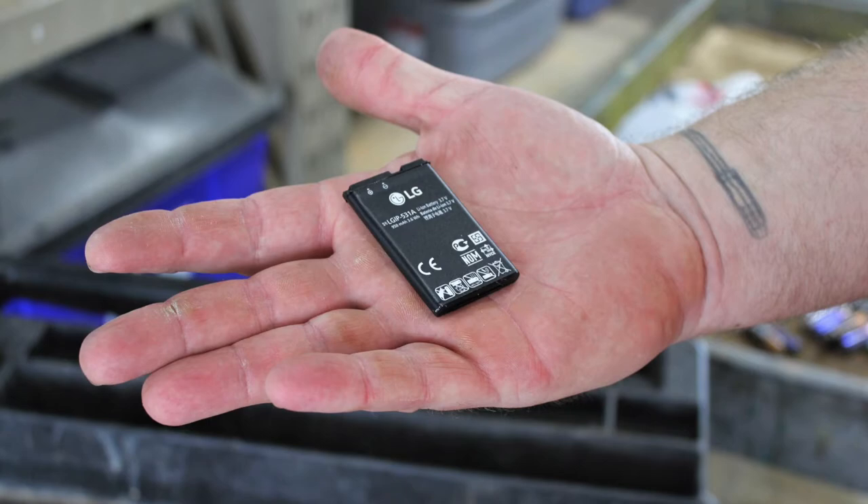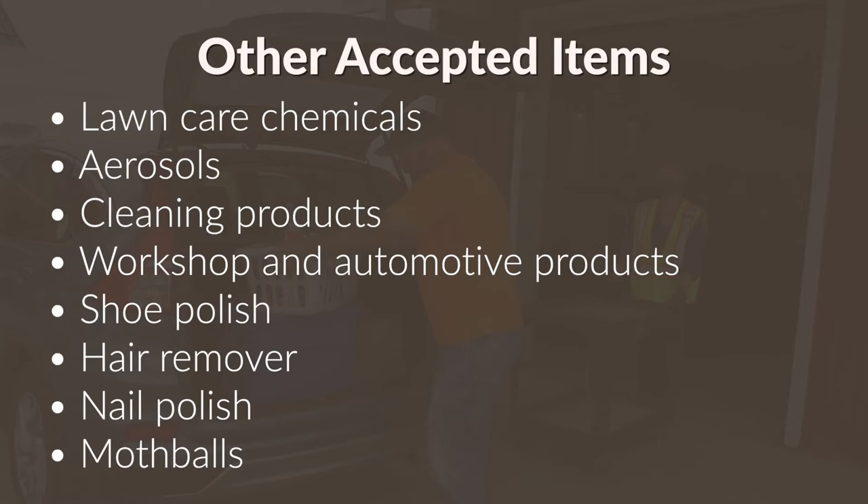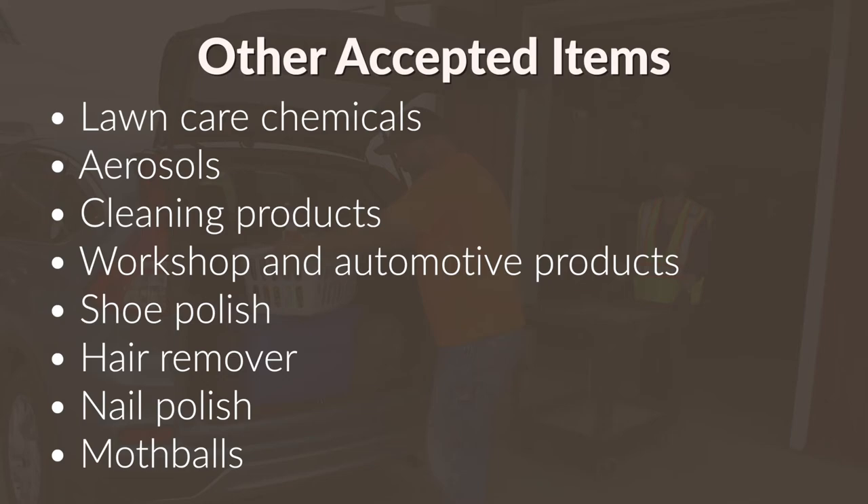It is important to properly recycle these items to ensure the batteries are safely removed. Other accepted items include lawn care chemicals; aerosols such as air fresheners, hairspray, pepper spray, or bug spray; cleaning products; workshop and automotive products such as adhesives, stains, gasoline, and brake fluid; and some other items you might be surprised by, such as shoe polish, hair remover, nail polish, and mothballs.